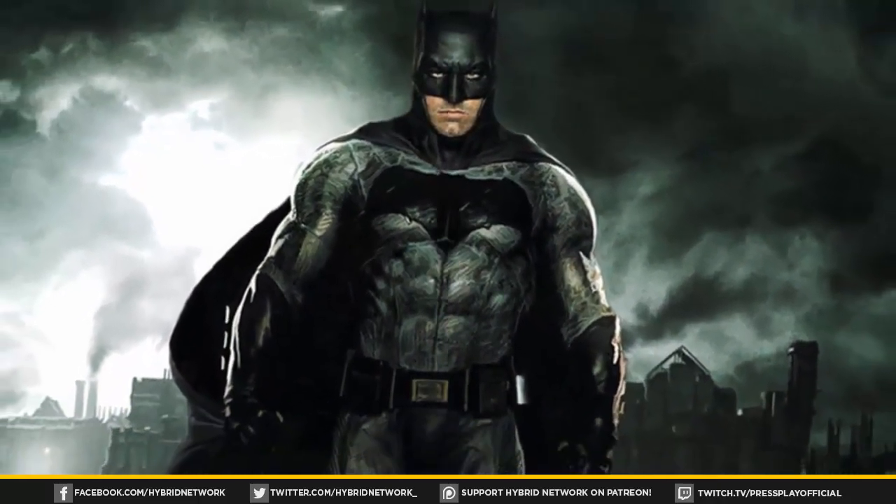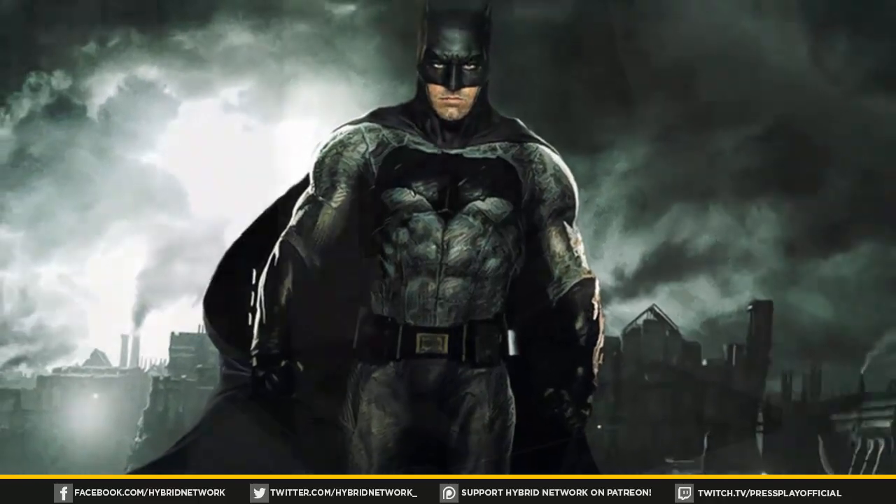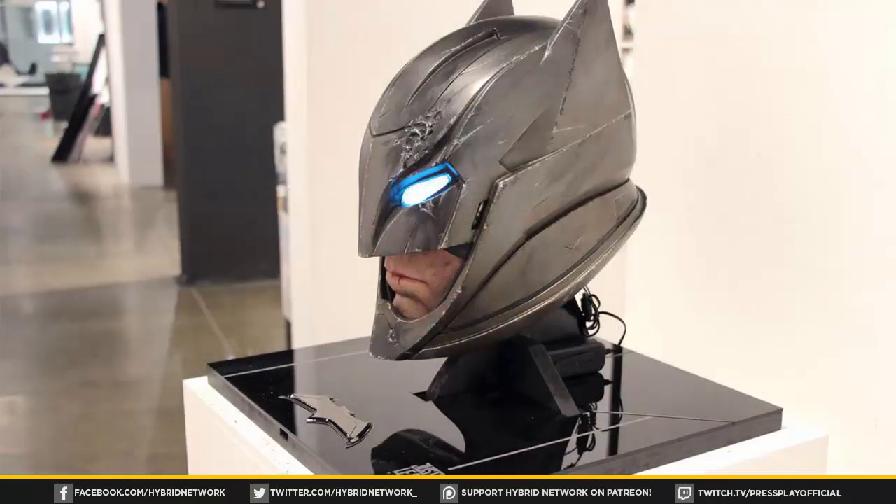Be sure to post your thoughts down in the comments below — what do you guys think of Batman's new upgraded armored suit, and how do you think it'll factor into the movie with the name 'Justice League Apocalypse' underneath it? If you're new to the channel and liked this video, subscribe for more content like this. My name is Nick and I'll catch you guys next time.